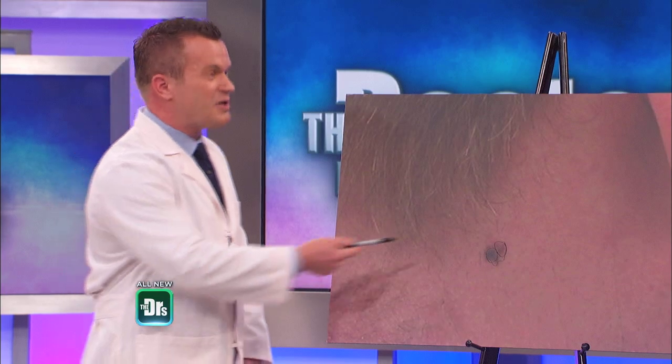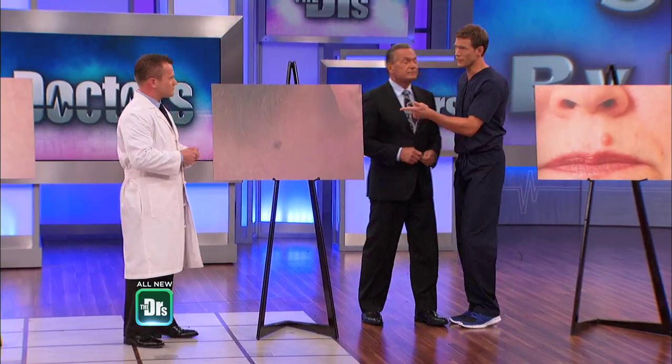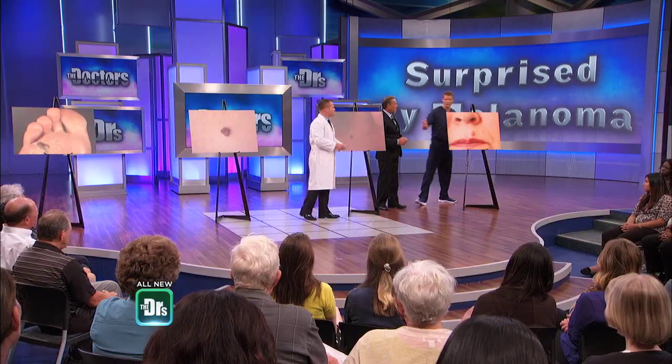This is actually a pretty bad melanoma. The borders, the color — this is very concerning. You would always biopsy that.